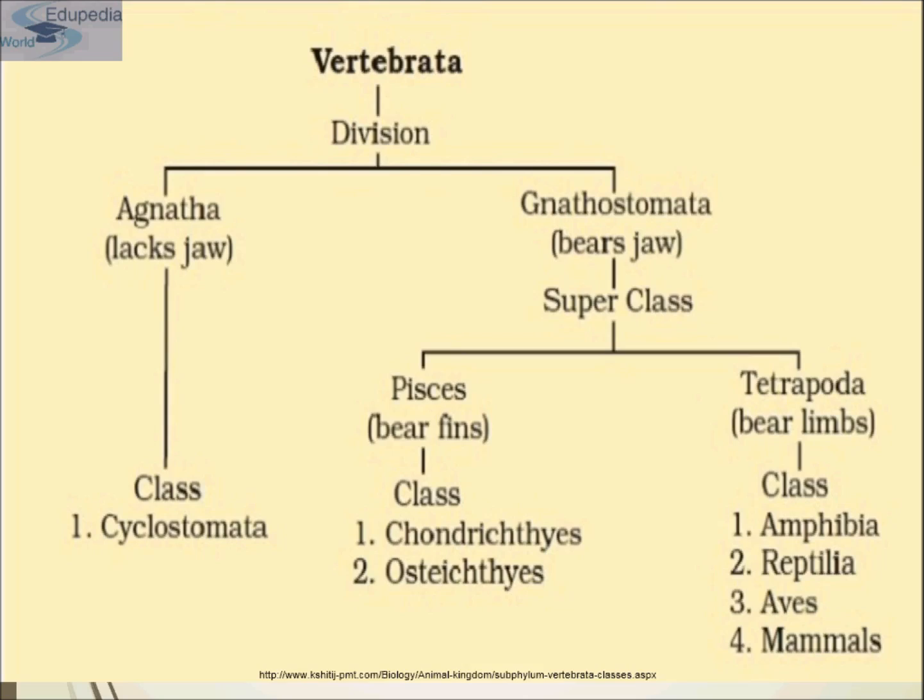Tetrapoda are four-footed animals, such as amphibia, reptiles, apes, and mammals. Pisces includes bony fishes and cartilaginous fishes.